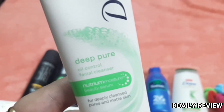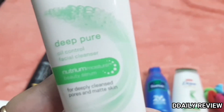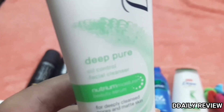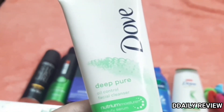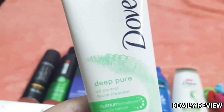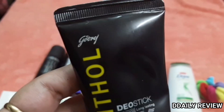I have also taken a Deep Pure Oil Control facial cleanser. This is about my third or fourth purchase of this face wash — it works very nicely on skin. This is about Rs. 160. I found a good discount on the total this year.